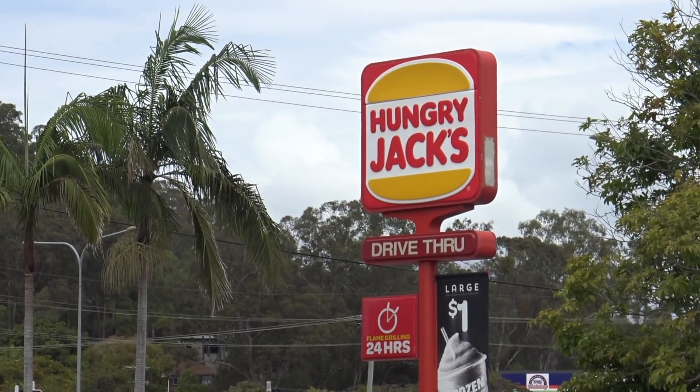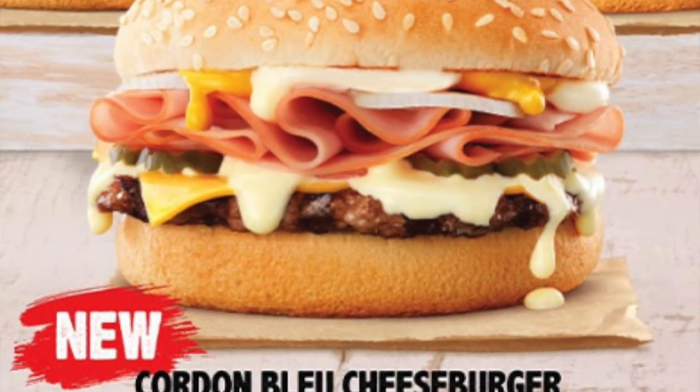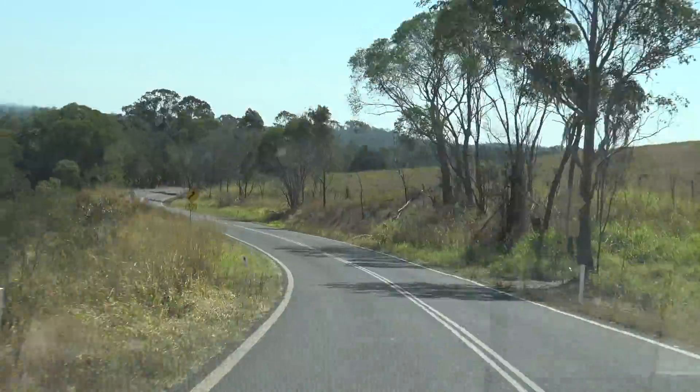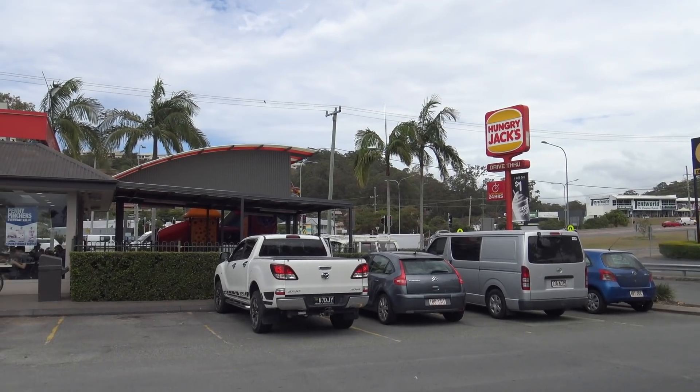G'day guys, Greg here. Well it's Fast Food Friday food review time and today I'm off to Hungry Jack's. I got an email today saying there's a brand new burger called the Cordon Bleu cheeseburger. It looks pretty good in the photo so let's whip on in and get one, see if it looks like the one in the photo and see if it tastes any good. Let's do it.